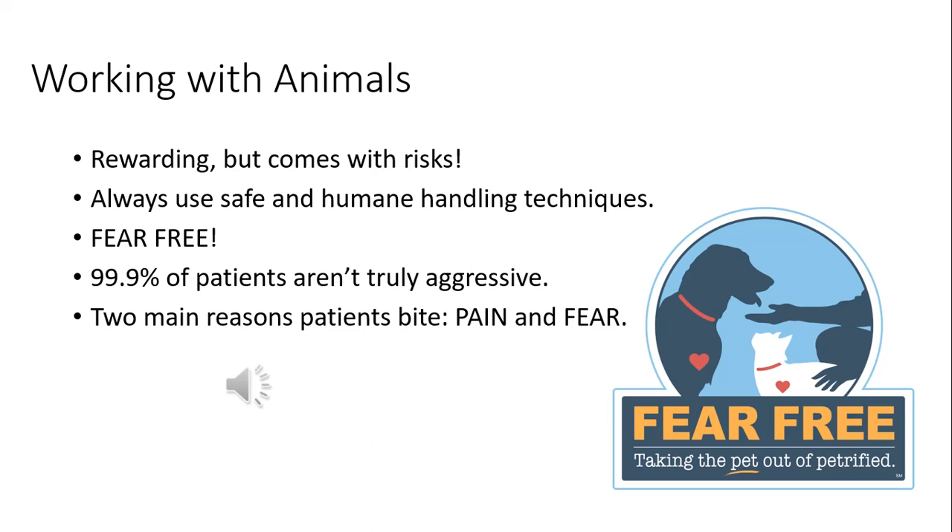99.9% of the animals we see come through the door are not truly aggressive — even though it can seem that way when dogs are biting or cats are scratching and hissing. In reality, these patients are not aggressive. The main reasons patients growl, snap, bite, scratch, or hiss are because of pain and fear. Fear is the primary motivator you see with cats and dogs labeled as 'will bite' or 'caution.'